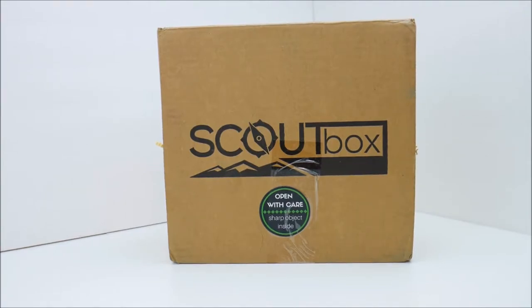Welcome back to the Too Fast Tactical channel. Today we have another tabletop review. This is a review of a subscription service offered by a company called Scoutbox. Their website is Scoutbox.us. Also check out the link in the description for one or maybe two codes to get you $8.88 off your first Scoutbox subscription.